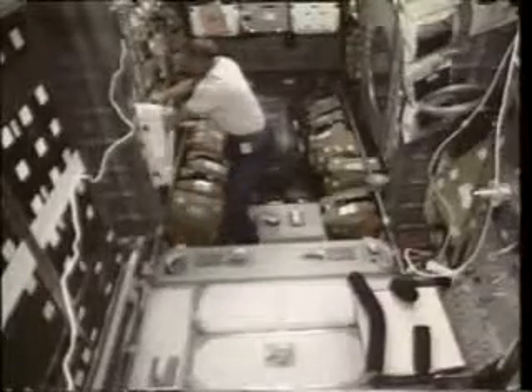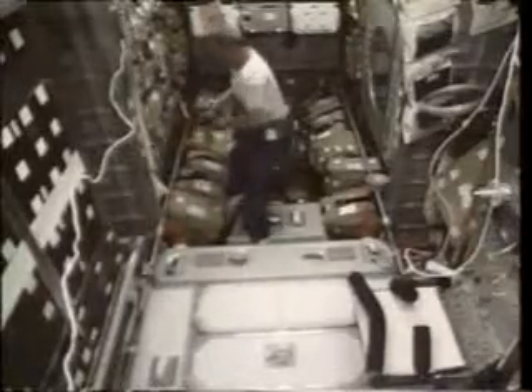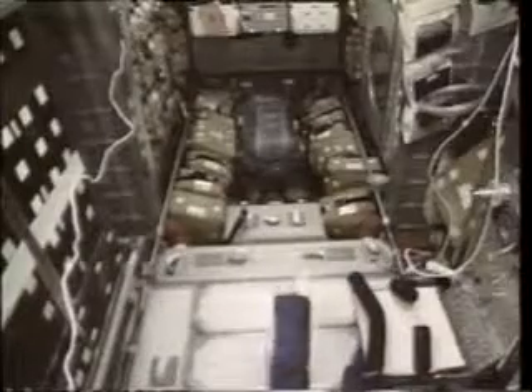Back in the back, Tom was examining all of his transfer items and getting everything ready. Here he's getting a computer out that John will need on Mir and putting it into a bag where it can be efficiently transferred as soon as we get docked. He did a fabulous job getting everything ready, so that when we docked, it was ready and everything got over. It was just super.